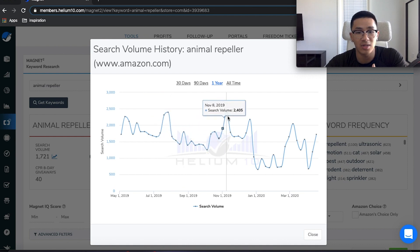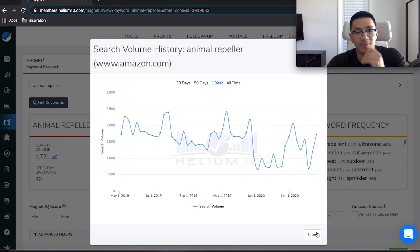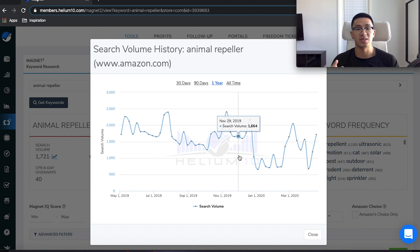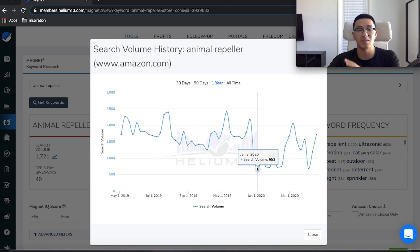You can see things start to pick up — they're low in January, but in the summer months of May, June, and July the search volume is much higher. The animal repeller is an outdoor product, so that makes sense. This is Helium 10's upgraded 2020 version, which allows you to see search volume history, so you can identify the seasonality of a product. You can tell this product is very seasonal: high in summer, low in winter. Or if you have a giftable item, it could be consistently high all year and then 10 times higher during the holiday season — Q4, December.